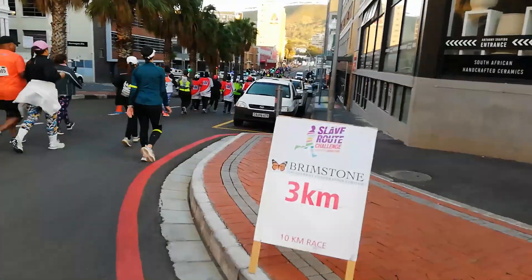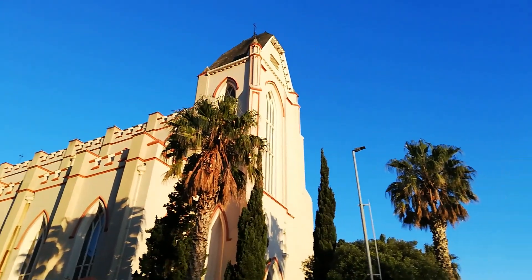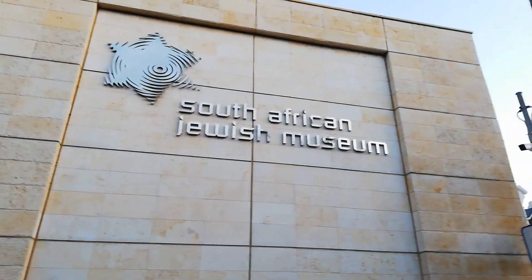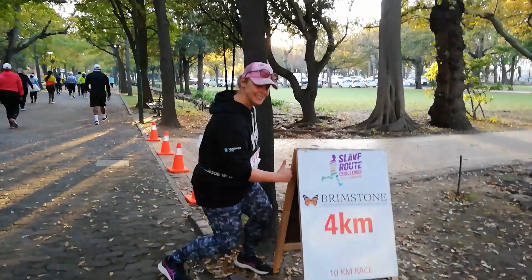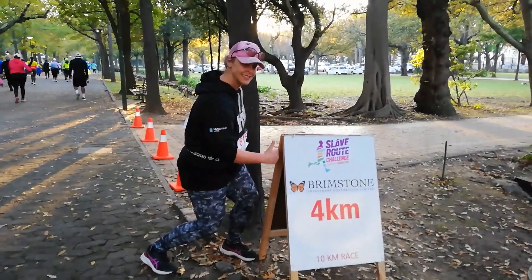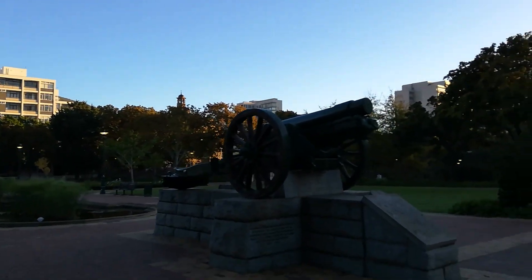From District 6, we headed towards the Company Gardens via Government Avenue, passing the South African Jewish Holocaust Museum and the Planetarium. The Company Gardens is home to our parliamentary houses and the slave bells. It was once worked by the slaves, and the hurling pump was where they pumped water for their masters.